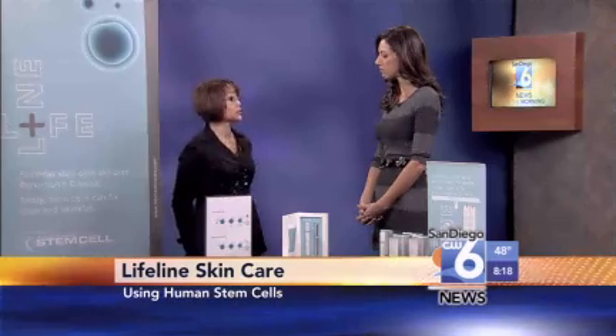And we only have a couple seconds left, but how long would it take, if I were to start using this now, to start seeing a difference around the eyes? Well, it takes a full cell cycle, which is 45 to 60 days. Each product is a 60-day supply, so by the time you're finished with one bottle, you will start to see some differences. However, people say that they start seeing changes right away, even before that.